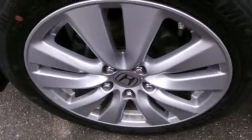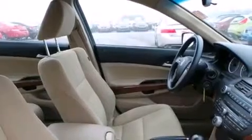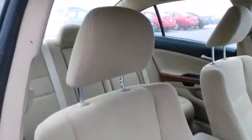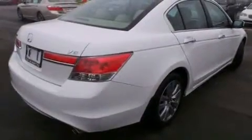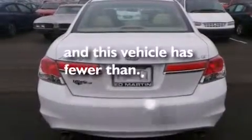Features include a multi-link rear suspension, aluminum wheels, traction control and stability control systems, a six-speaker audio system, side impact airbags, a power driver's seat, air conditioning, a pass-through rear seat, a multi-disc CD player, and this vehicle has less than 19,000 miles.